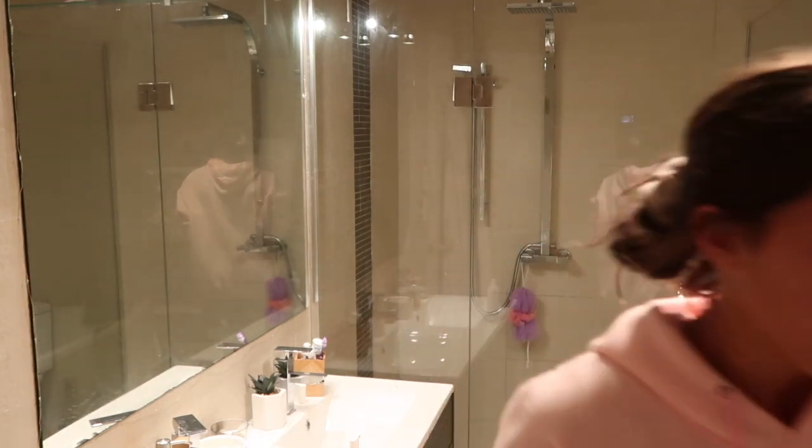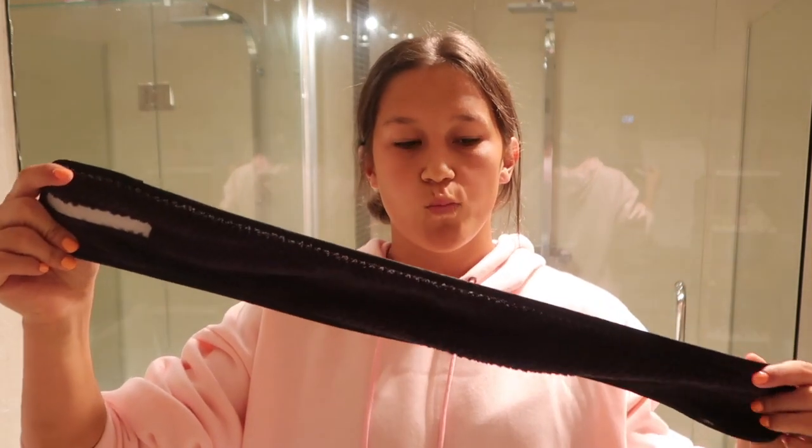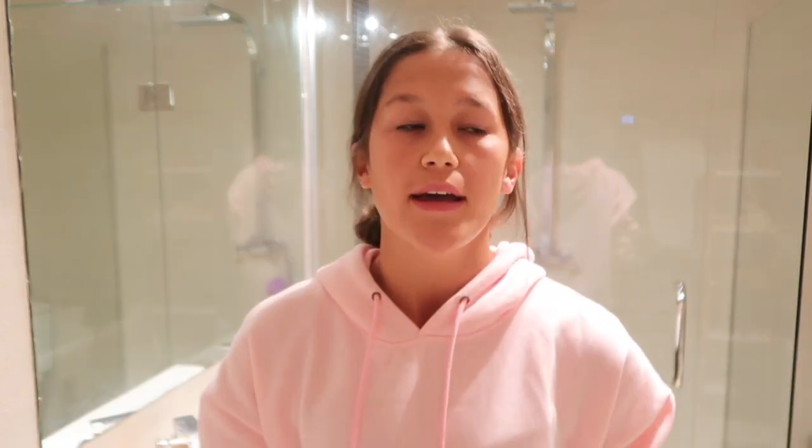I put on a hair clip I got from K-Mart — it really helps stop my hair getting wet, I just don't look great wearing it. And here we go.